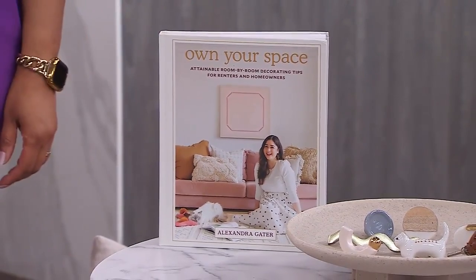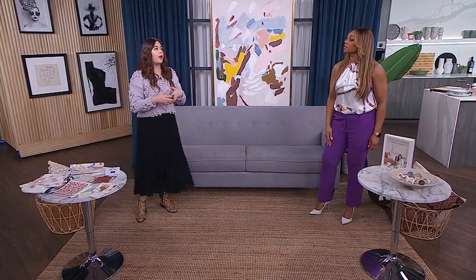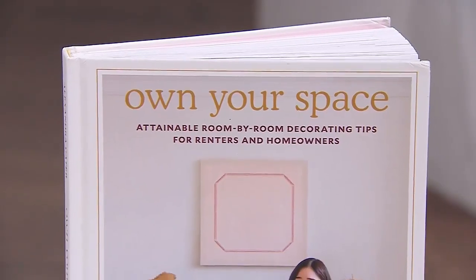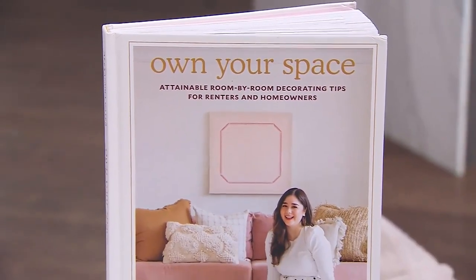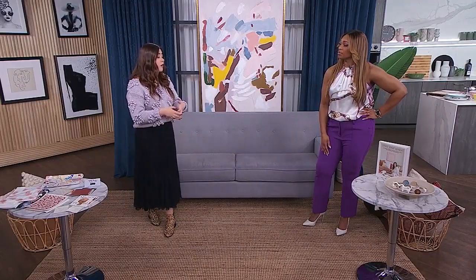It's called Own Your Space. I really wanted to bridge this gap between coffee table books and handbooks. Whenever I open a coffee table book, I'm like, this is so beautiful — but how did these spaces come to be? Own Your Space tries to bridge that gap so people feel empowered to create the spaces and make their own space beautiful. It's divided into three sections: planning, decorating, and real rooms — about how to make a space come to life with all the different elements.